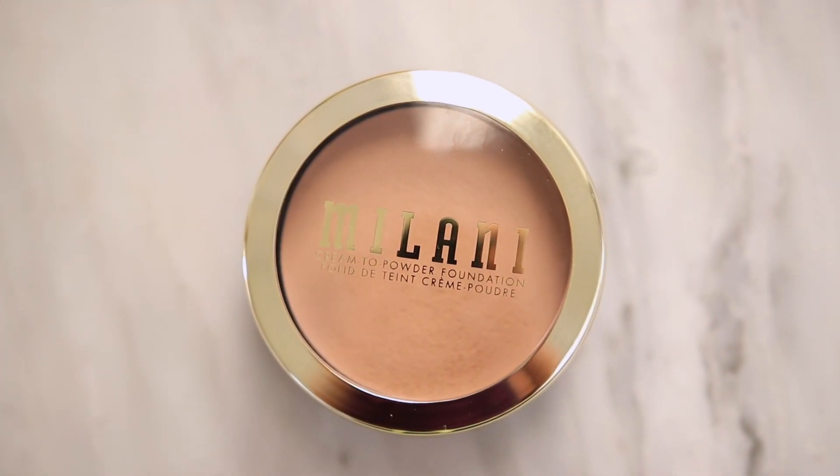I am finally testing out the Milani Conceal and Perfect Cream to Powder Foundation. This went super viral on TikTok. I think it's an online-only item at Ulta, and for the longest time all of the shades that looked relatively close to my skin tone were sold out. Luckily the brand came through and sent me this. Hopefully it's in my shade, and I will be trying it for the first time today.